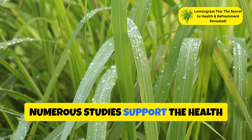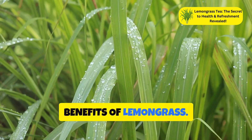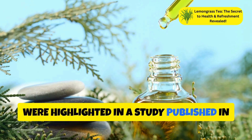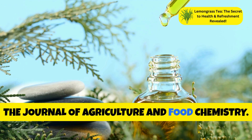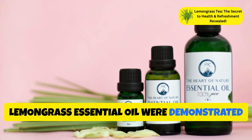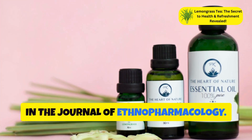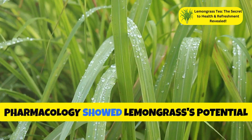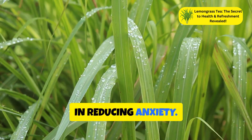Numerous studies support the health benefits of lemongrass. The antioxidant properties were highlighted in the Journal of Agriculture and Food Chemistry, the anti-inflammatory effects were demonstrated in the Journal of Ethnopharmacology, and research in the Indian Journal of Pharmacology showed lemongrass's potential in reducing anxiety.